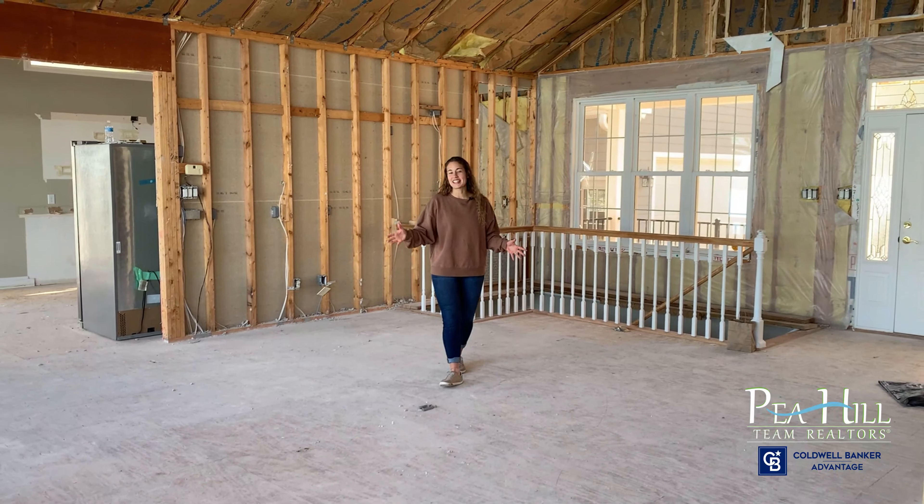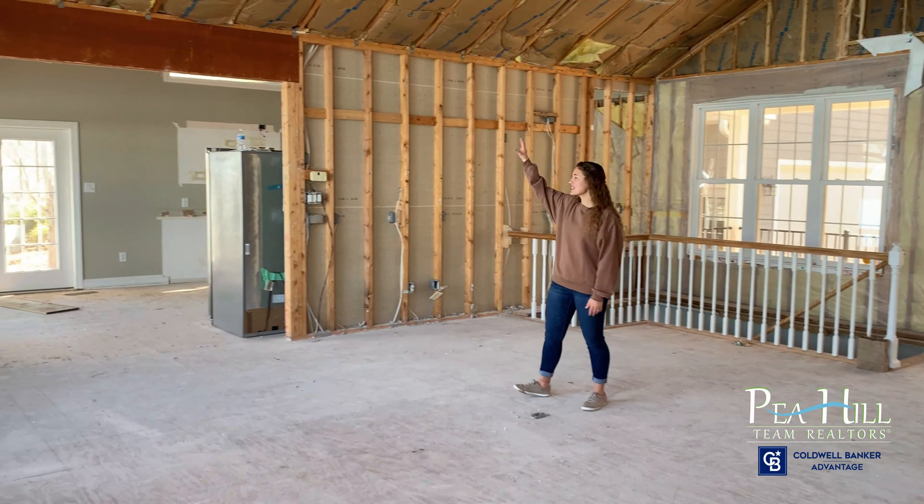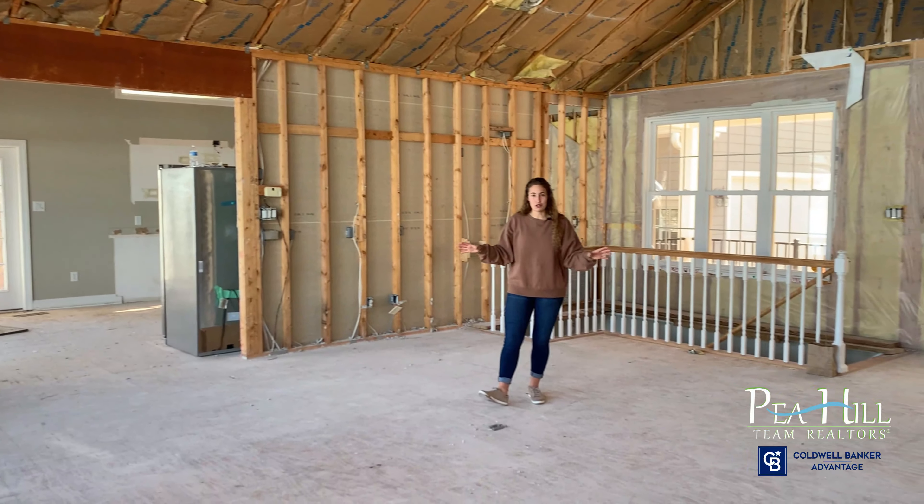Here we are inside the Lake Gaston home renovation. As you can see, there is a lot going on — the ceilings, the floors, and the walls, and so much more.